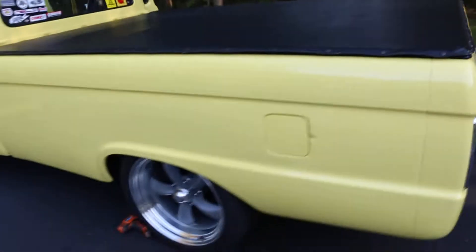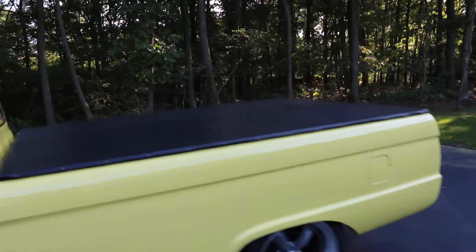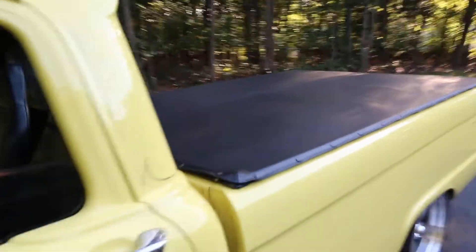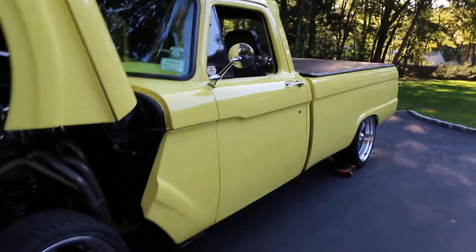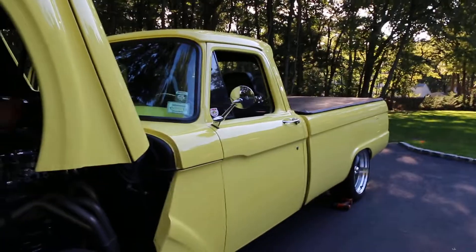Show me how the nose closes. This thing sounds nasty. What kind of horsepower do you think she's got? About 600 — I've got the boost turned way down, pushing about five pounds. Nice and conservative, so it's reliable.